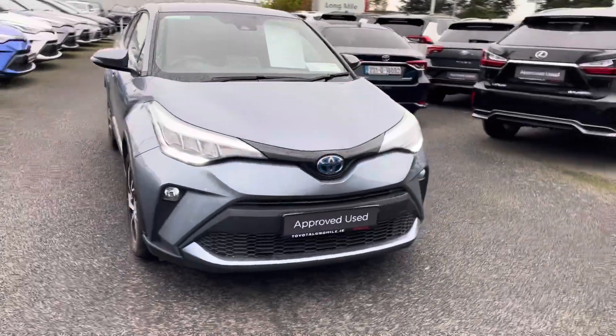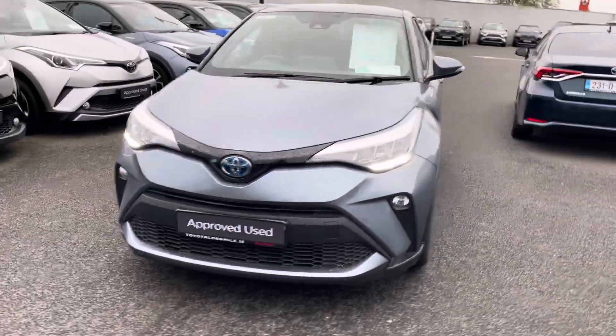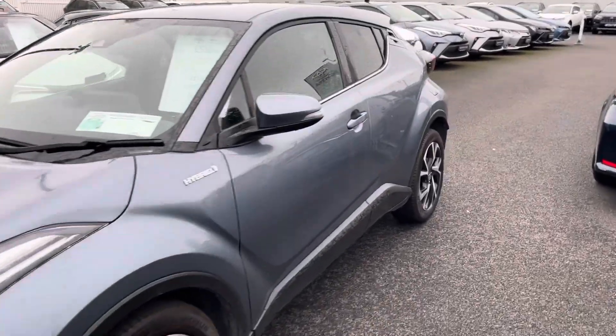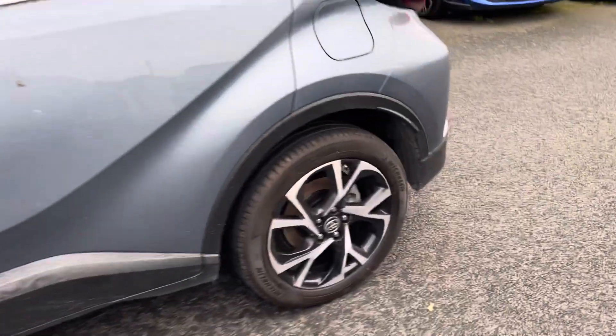This car is a Sport version and comes with features like LED daytime running lights, front fog lights, and front parking sensors, finished in Celestite Grey. You have privacy glass stretching right around to the back of the car, and diamond-cut alloy wheels.